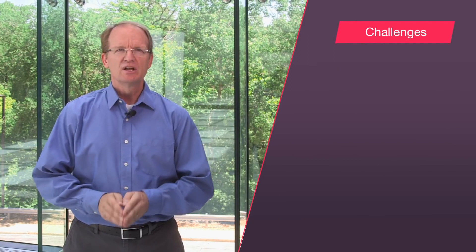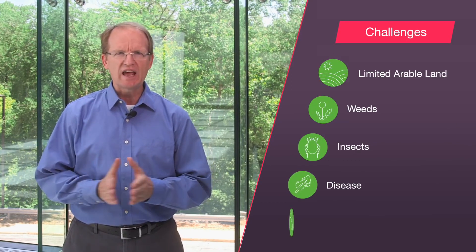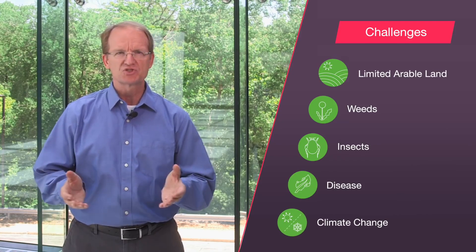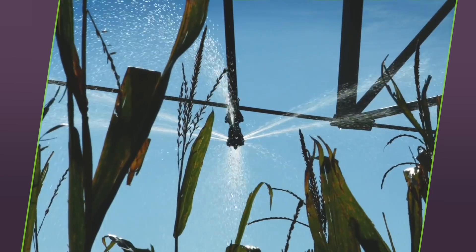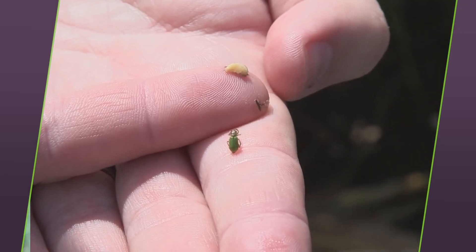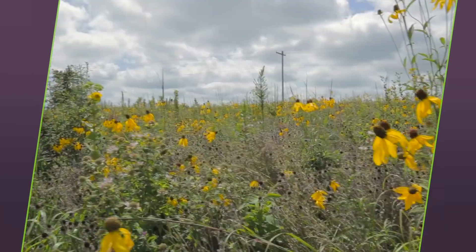If you're wondering why farmers choose to grow genetically modified crops, it helps to consider the challenges they're up against every day: limited arable land, crop loss from weeds, insects, disease, and the effects of climate change such as drought, just to name a few. GM crops can help them face these challenges by utilizing important resources like water more efficiently, fighting pests more effectively, and by providing greater resilience and more productivity, which helps conserve land and natural habitat.